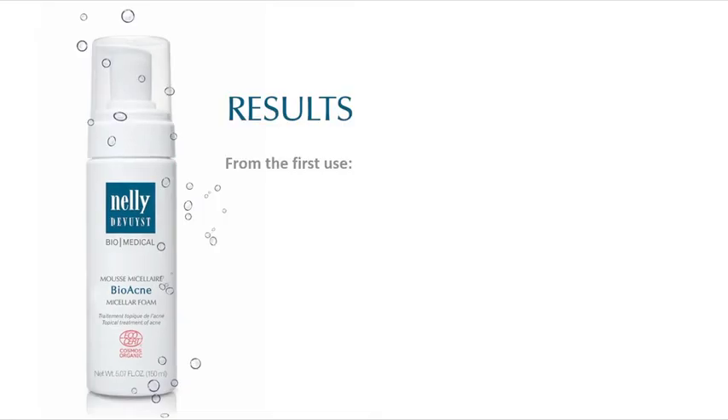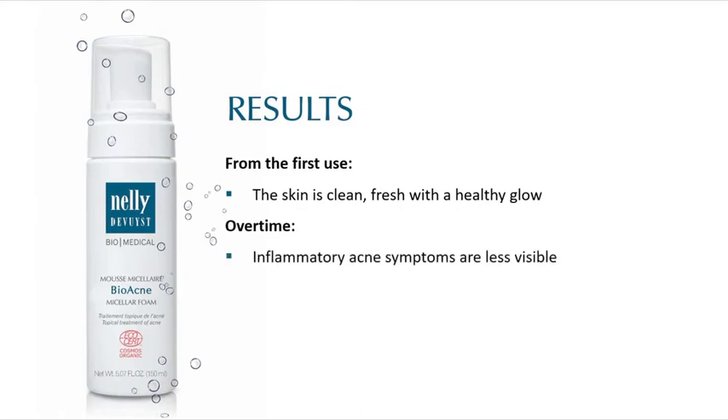Results. From the first use, the skin is immediately clean and fresh with a healthy glow. Over time, inflammatory acne symptoms are less visible. The complexion appears healthier and more uniform.